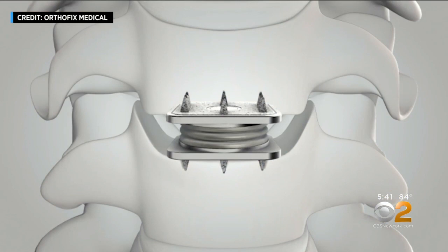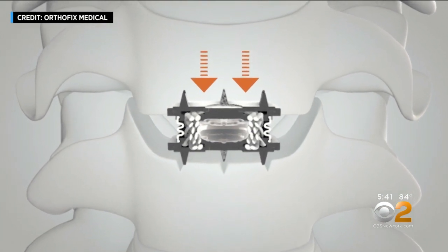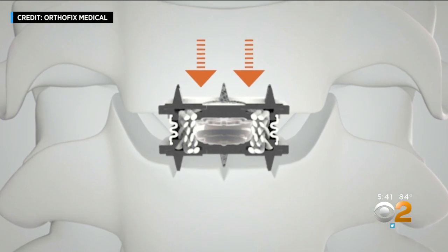The M6 disc is built to mimic a natural disc, with a ring or annulus of strong fibers surrounding a springy center or nucleus, and titanium plates that secure the disc to the vertebrae above and below.